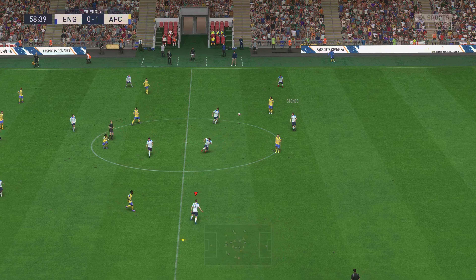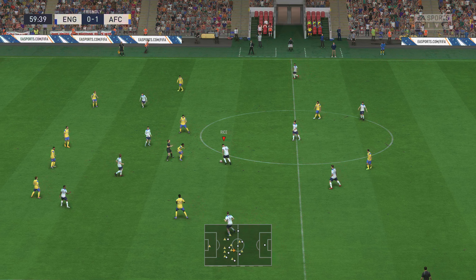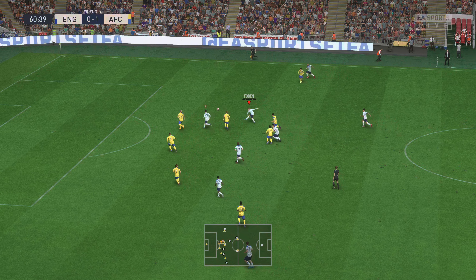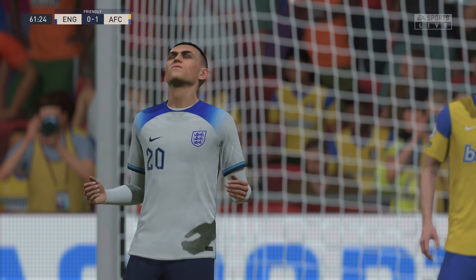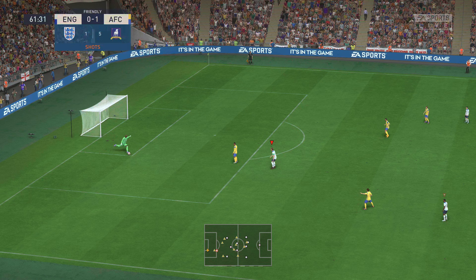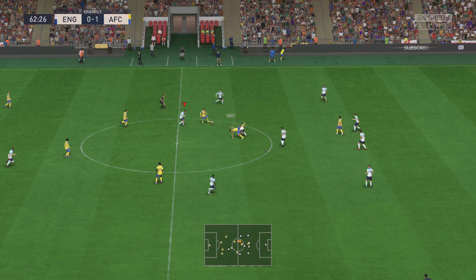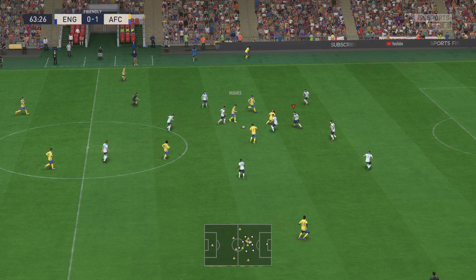Shot from Mount, and the keeper's delighted to see that sail well over the bar. Goal kick. Just not enough going forward from them today. They've lacked tempo, they've lacked a sense of urgency, and above all a bit of quality. It's been very disappointing, and struggling even to just get hold of the ball.